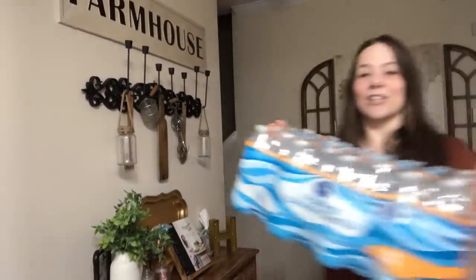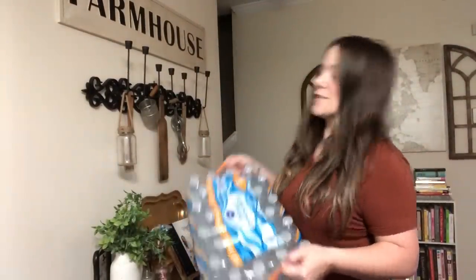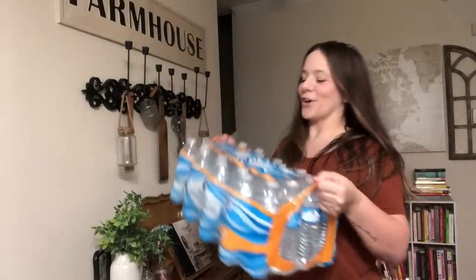I looked up and got some water — purified drinking water. This is so heavy, it's 32 bottles. I also have two gallons that I got from the Dollar Tree.